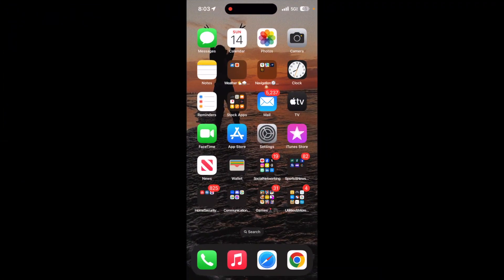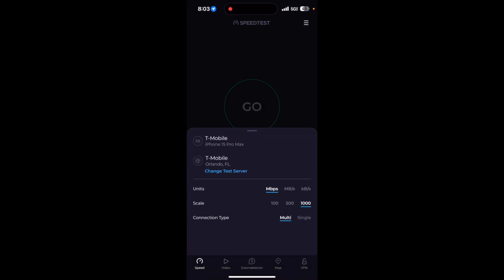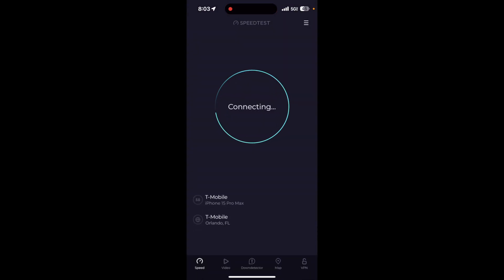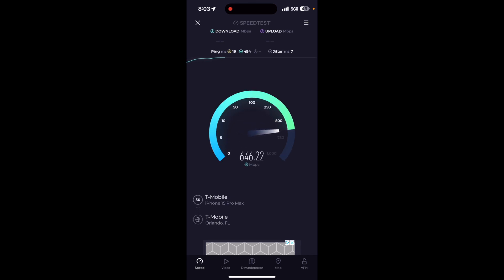All right, let's open up the speed test app. Make sure it's connected to T-Mobile's server. Let's start with the Orlando one. Okay, 19 milliseconds on the ping. We're getting in the 600s — it fluctuates between three and four hundred megabits a second.